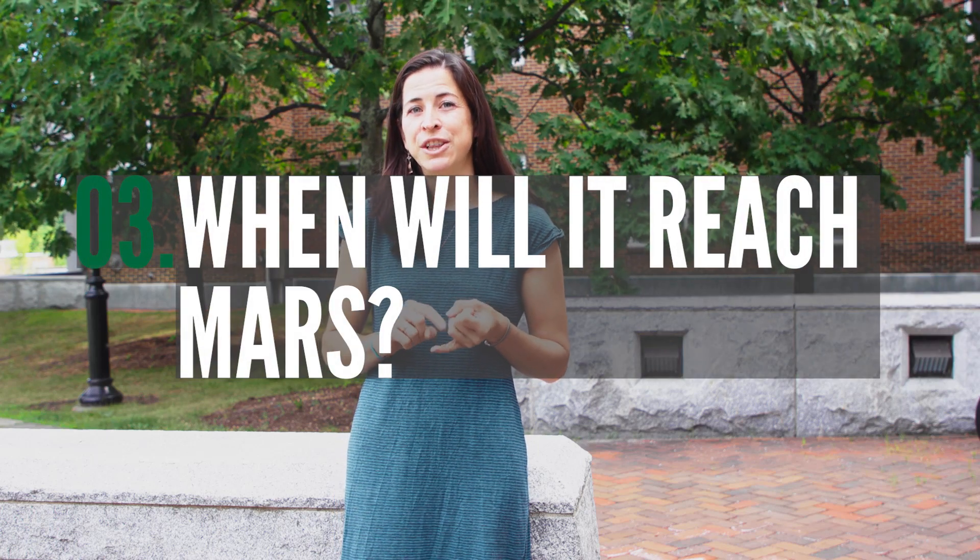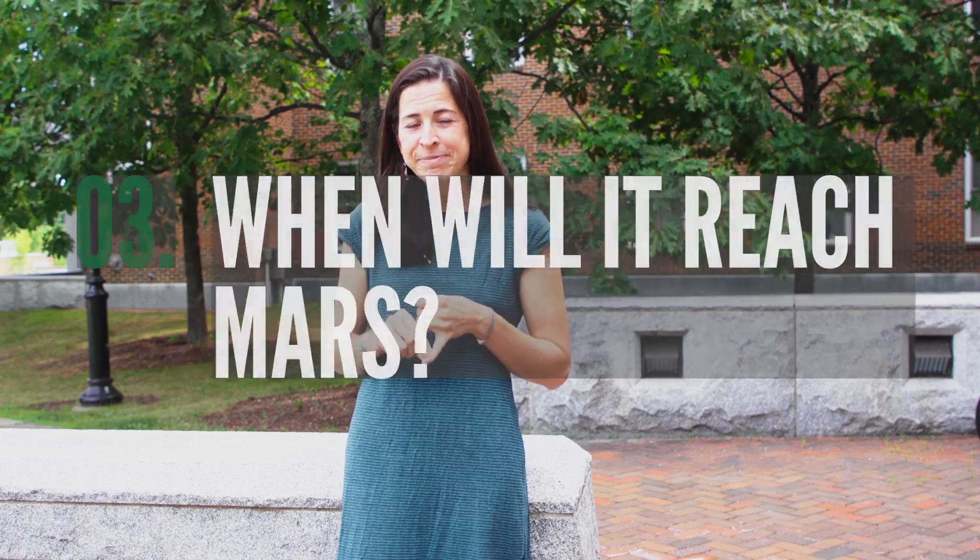The rover launched July 30th at 7:50 Eastern Time. It takes about seven months to travel between Earth and Mars, so the scheduled arrival is going to be on February 18th of 2021.